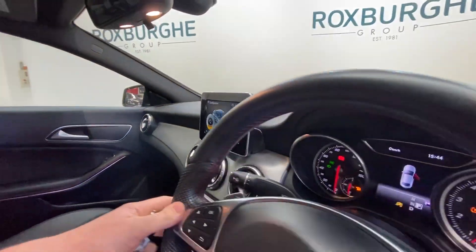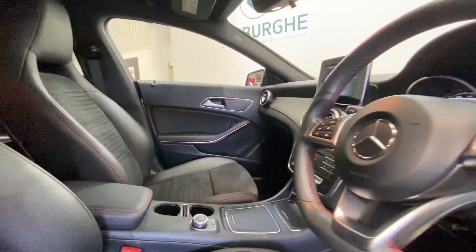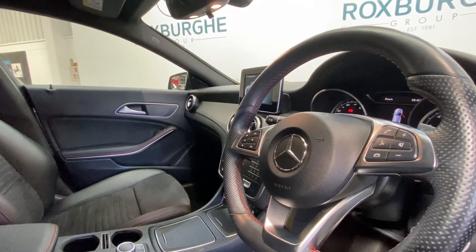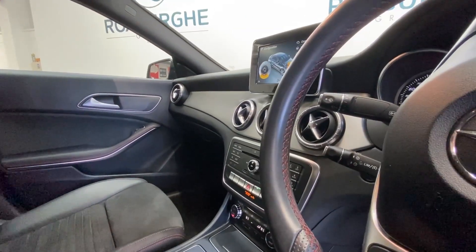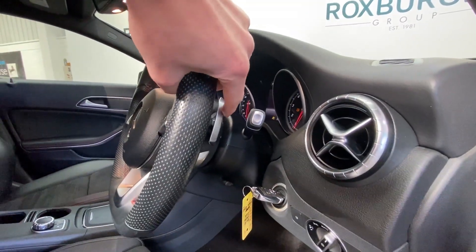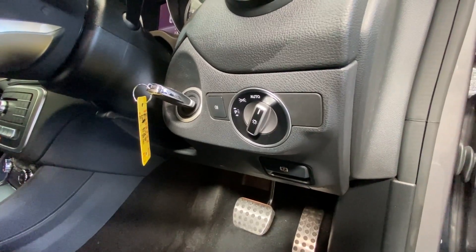The control knob for the infotainment system is complemented by a leather trimmed armrest and steering wheel. All your multi-function controls for radio and media are included, with cruise control just at the back left hand side and paddles towards the rear. Automatic lights as well as your electronic handbrake round out the driver's area.